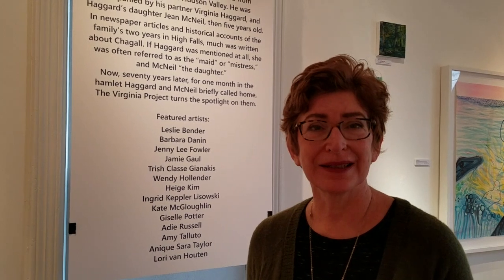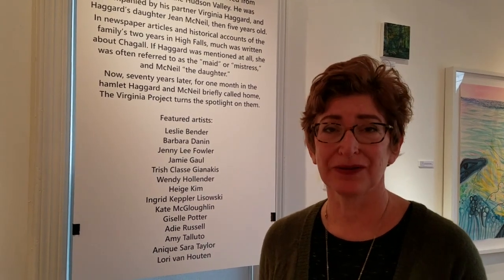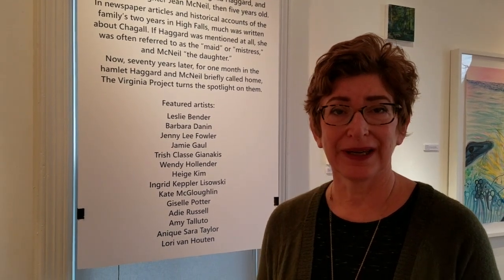Hi, I'm Tina Bowery, the curator of the Virginia Project. The project started in 2015 when I first moved up here from Brooklyn. I moved to the hamlet of High Falls and I was researching my new village. I found the story about Marc Chagall, that he had moved here from the city with his partner Virginia Haggard and Haggard's daughter Jean McNeil, and I was very curious about their time here.